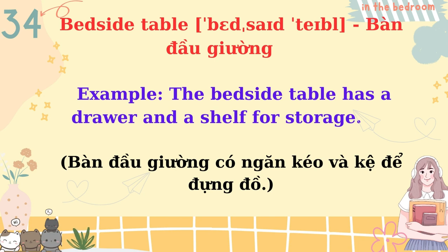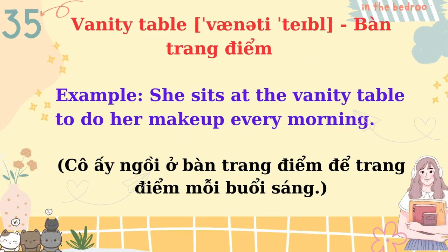Bedside table. The bedside table has a drawer and a shelf for storage. Vanity table. She sits at the vanity table to do her makeup every morning.